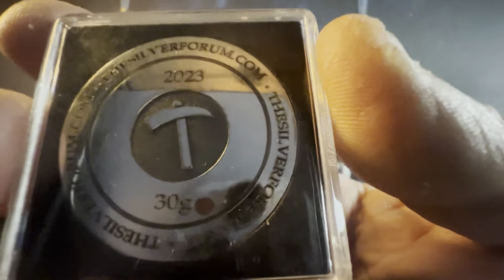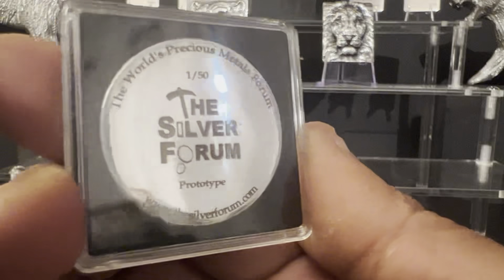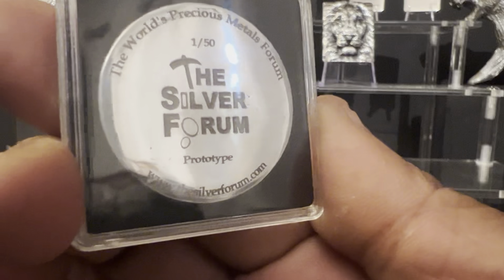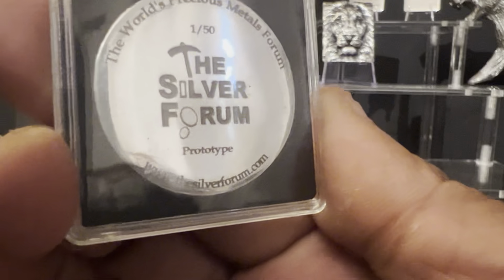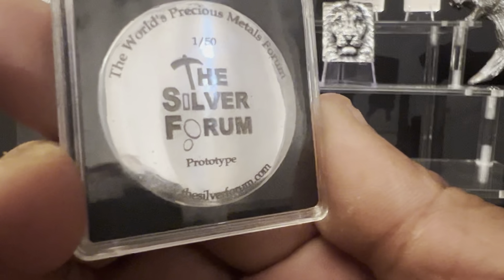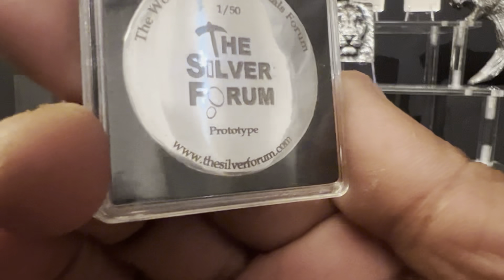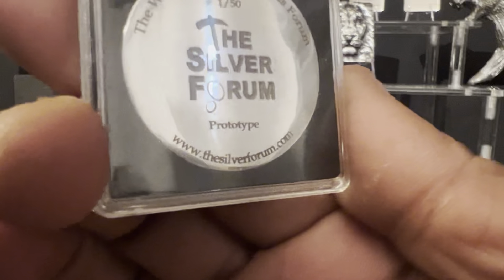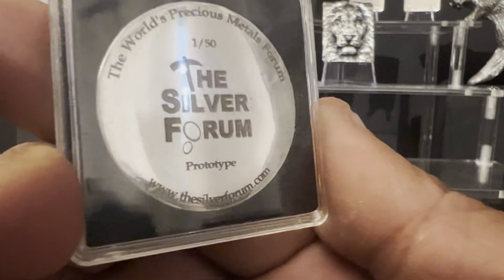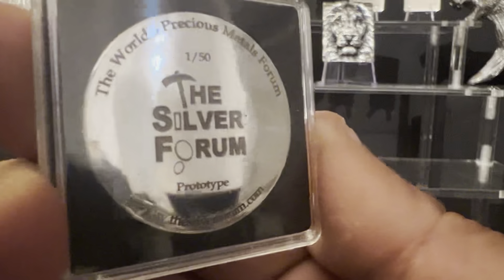There are only 50 of these for 2023. On the back — look at that — 'The World's Precious Metals Forum,' which is absolutely true, it's an amazing forum. 'The Silver Forum,' number one of 50 which I have and I'm really chuffed about, 'Prototype' written on there, and 'www.thesilverforum.com.' Just stunning — look how shiny that is, it is reflecting absolutely everything.